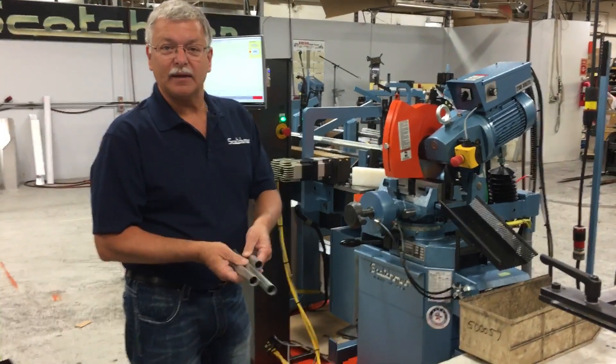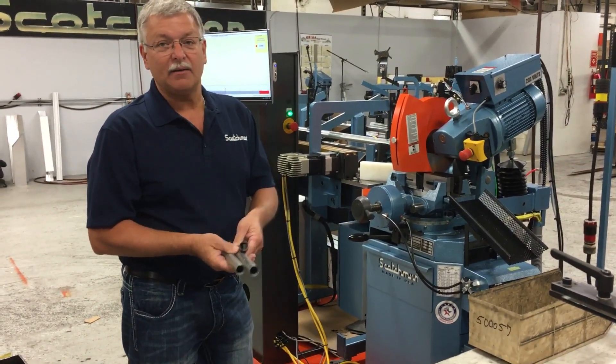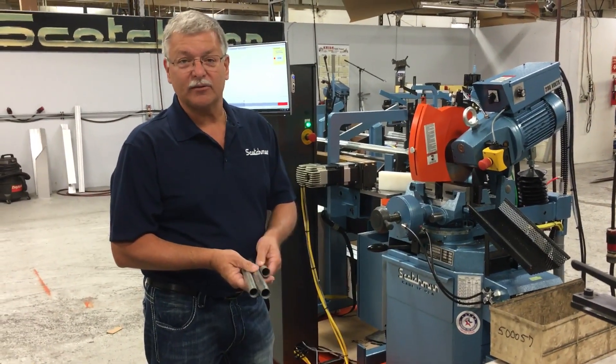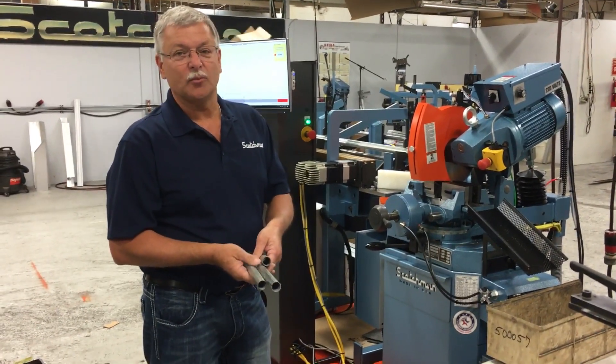We hope you stop by the IMTS show in Chicago and take a look at what Scotchman has to offer. Besides the saws, we have ironworkers, other measuring systems, upcut aluminum saws, and steel cutting saws. Hope to see you there.